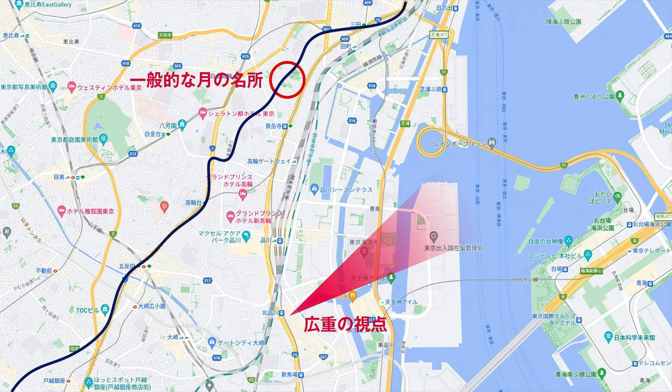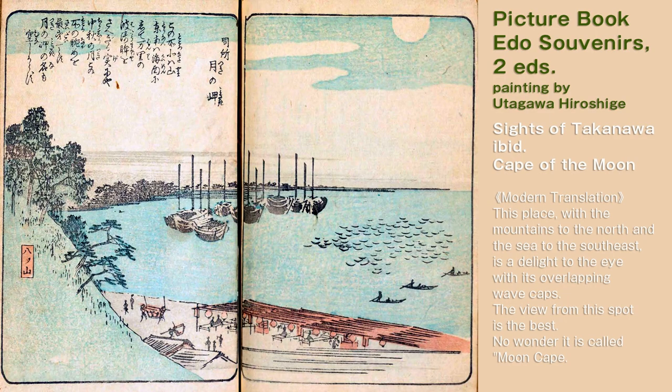However, Hiroshige's painting seems to have depicted the Shinagawa area. In his picture book 'Edo Souvenir,' a view looking toward today's Shinagawa station from the Yatsuiyama area is introduced as Cape Viewing the Moon. However, there are no splendid Ryotei restaurants in the Yatsuiyama area as Hiroshige depicted. Therefore, there was a famous Ryotei called Dozo Sagami a little further south, around what is now Kitashinagawa 1-chome. It is said that Hiroshige may have used this Ryotei as the setting for this painting.